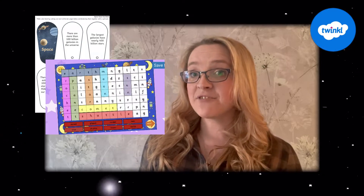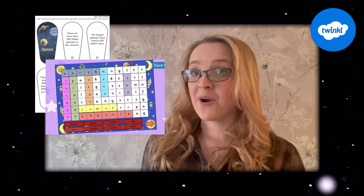Hi everybody and welcome to Twinkle. I'm Stephanie and we're here to help those who teach with fantastic resources and lesson videos on the website. But today I'm going to be showing you this space fact file booklet and this interactive word search PowerPoint.